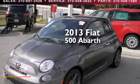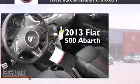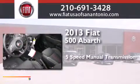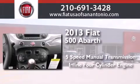This is a brand new 2013 Fiat 500 Abarth. This car has a 5-speed manual transmission and an inline 4-cylinder engine.